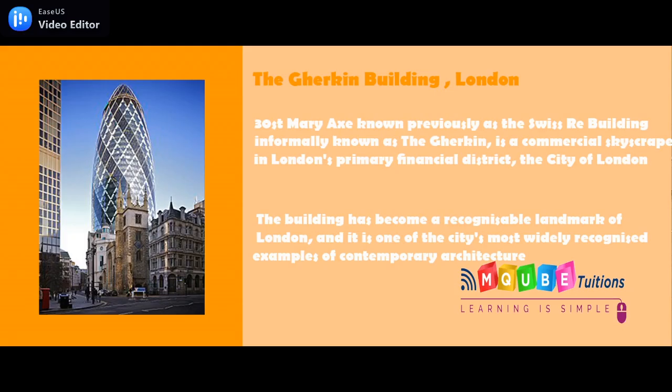The Gherkin Building. The Gherkin is a commercial skyscraper in London's primary financial district, the City of London. The tower is aerodynamically designed to reduce the wind load on the structure, whilst the lower part tapers so that the wind wraps around the tower.